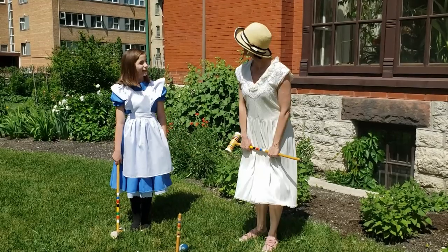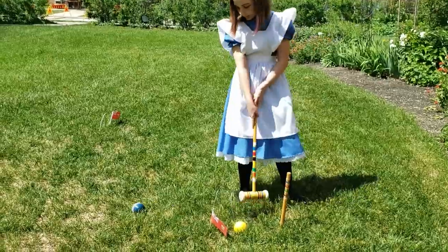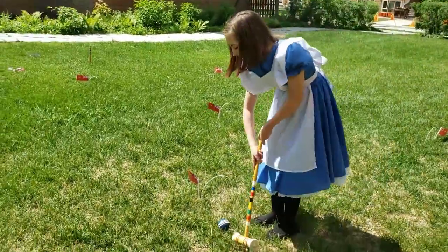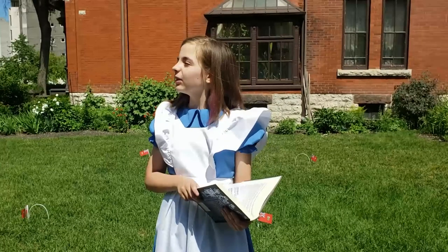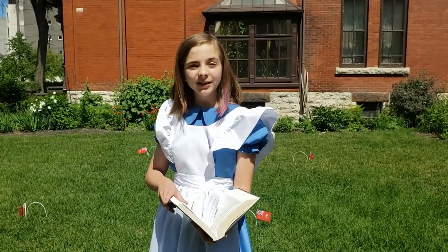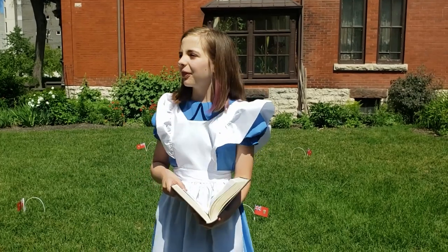Oh, that's nice! Well, I guess we're going back now. Thank you for teaching us how to play croquet, Charlene. This is Alice from the British Museum saying: there ought to be a book written about me. That there ought!